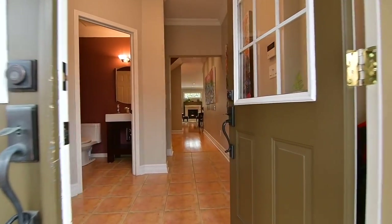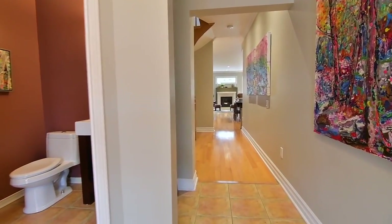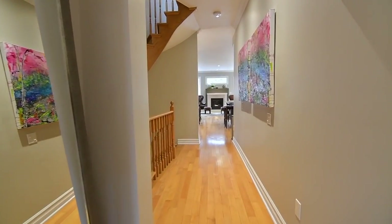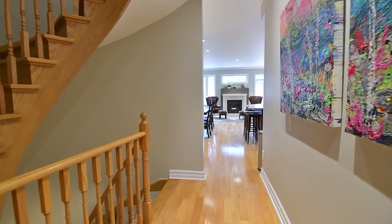This home's double-door entry opens into a spacious ceramic-tiled foyer with a coat closet and a powder room, while the main hallway welcomes you into a beautifully combined kitchen, living, and dining area.